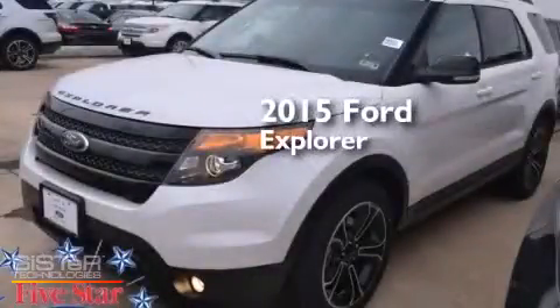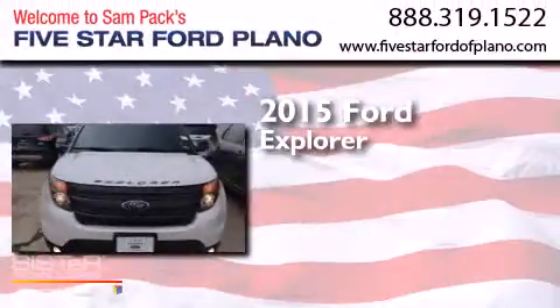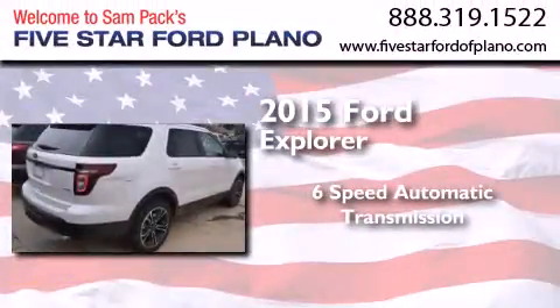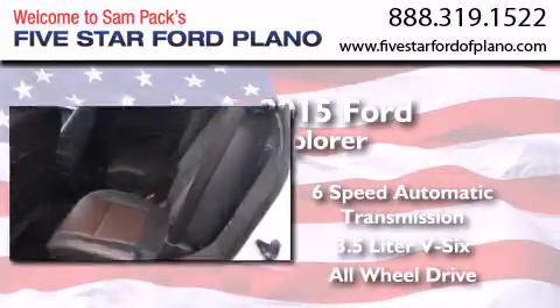This is a brand new 2015 Ford Explorer. This SUV has a six-speed automatic transmission, a 3.5-liter V6, and the added safety and control of all-wheel drive.